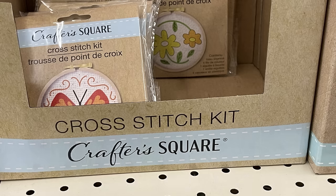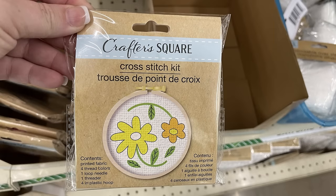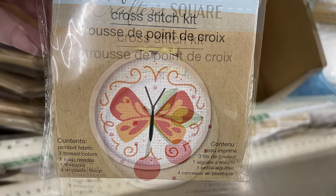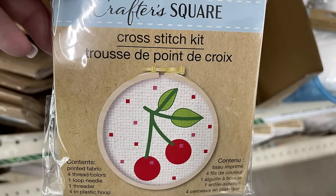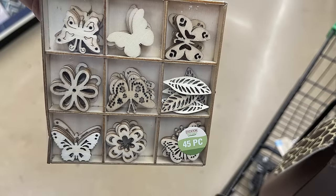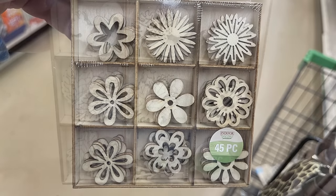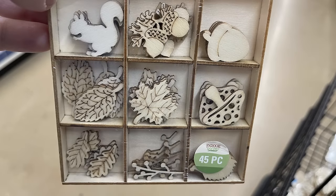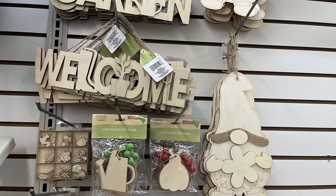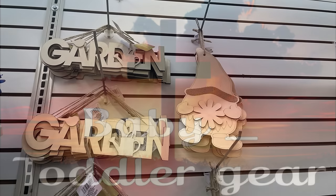We also have these cross stitch kits by Crafter Square — every one of them has the finished size noted on the packaging. You get the ring, the printed fabric, all of the thread, and everything you need to create the project. There's also these floral garden 45-piece DIY embellishment kits. I love the floral pack — that one's definitely my favorite. There's also the butterflies, the leaves, and ones geared more towards fall with the acorns. There's a bunch of DIY welcome and garden signs, and gnomes holding flowers with a little bit of burlap across the brim of the hat.